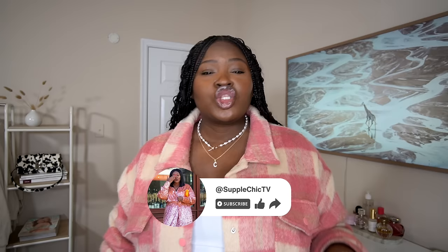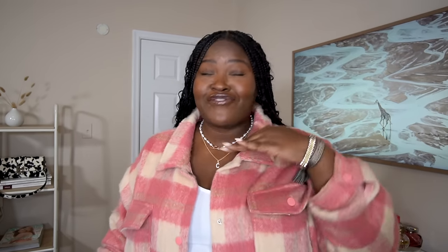Sis, before I continue spilling the tea on these wardrobe essentials, make sure to hit the subscribe button and turn on your notifications so you don't miss any of this fabulous content I have coming your way. Trust me, you don't want to miss a beat.